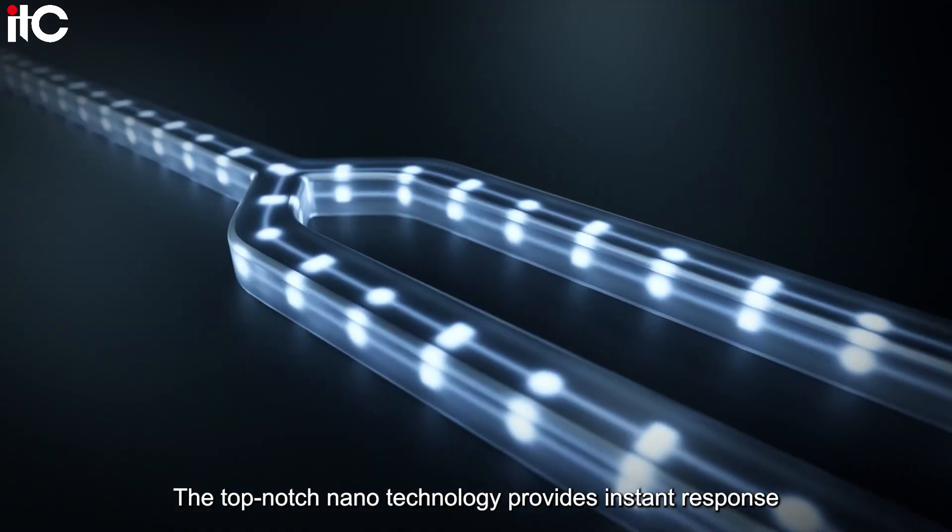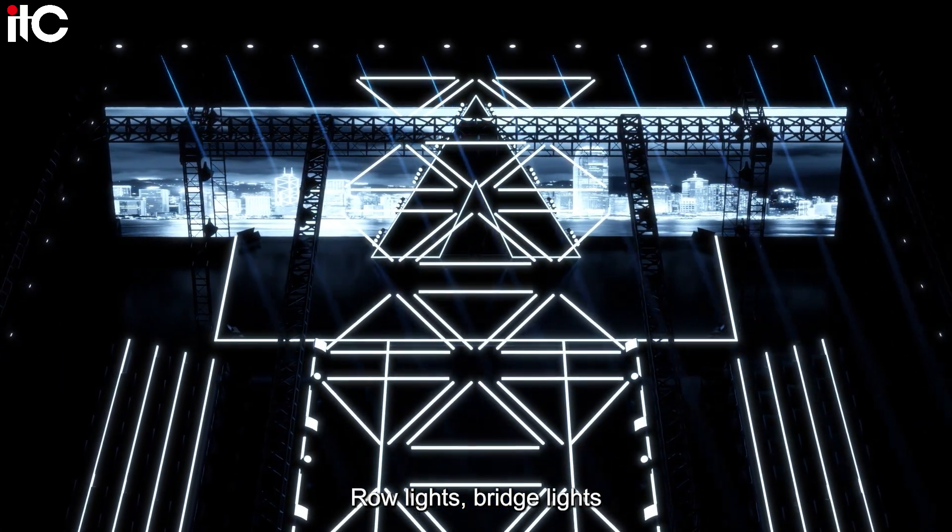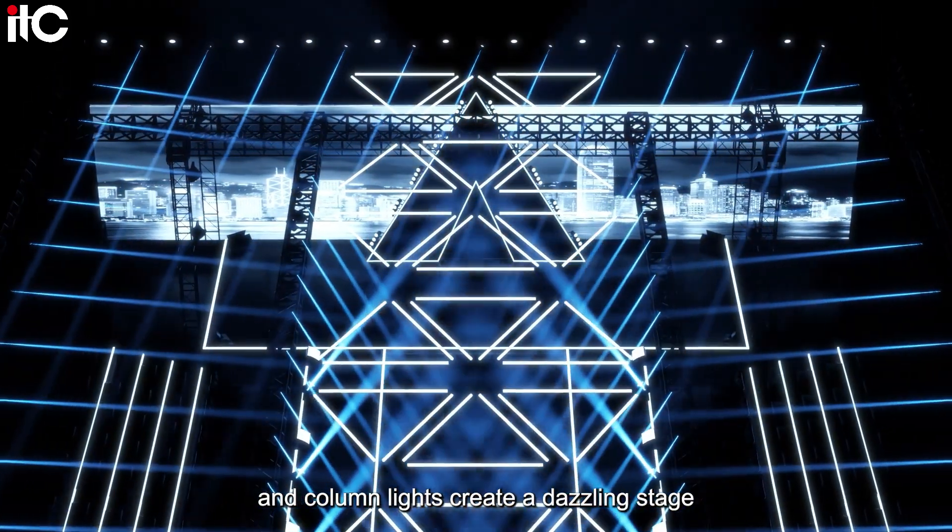The top-notch nanotechnology provides instant response. Row lights, bridge lights, and column lights create a dazzling stage.